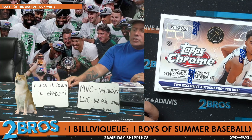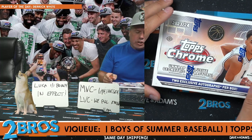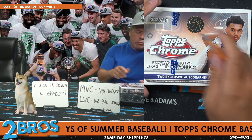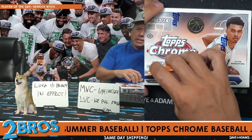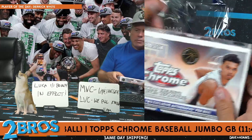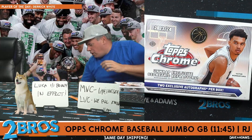All right, our next order is for our friend RJ. My first experience opening 23-24 Topps Chrome Breakers Delight basketball. RJ, let's hit something here, huh? Let's have some fun. Super Fractor Auto — that's what he's asking for.